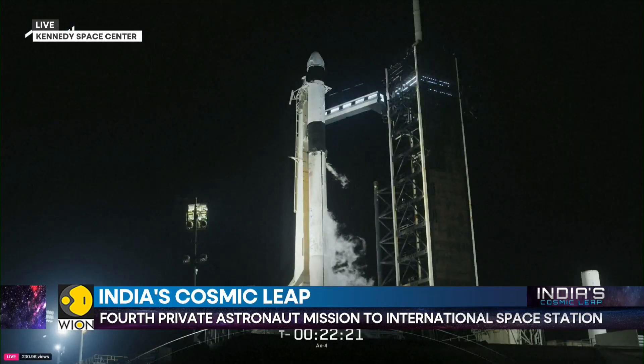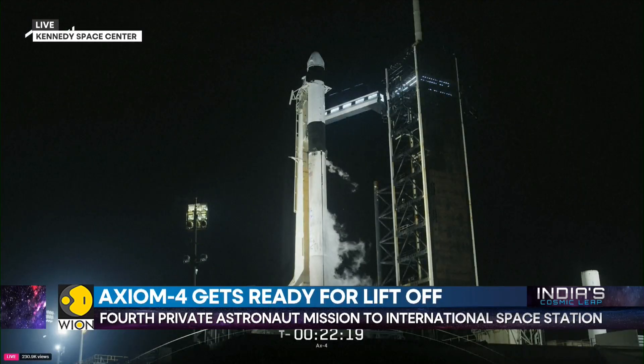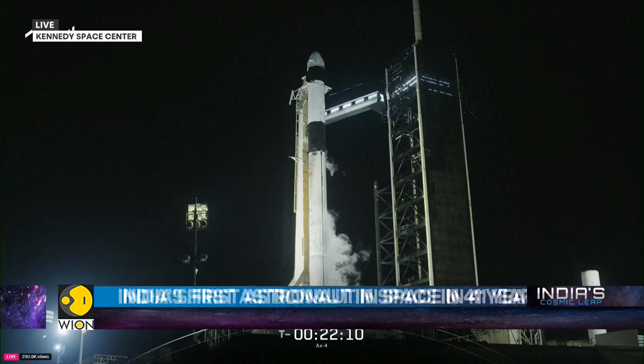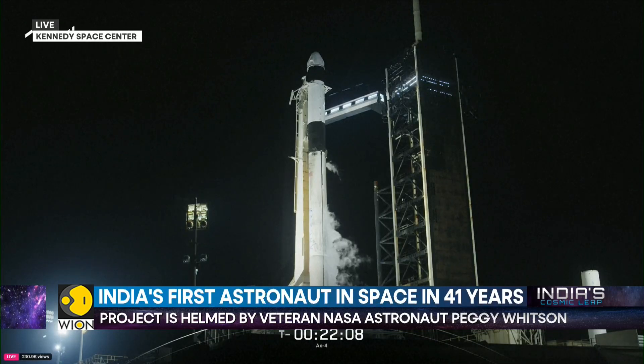The space station team here in Houston is focused on the critical systems of the International Space Station, all continuing to function as expected ahead of launch. Everything is looking good, and the station will be ready to receive Dragon and the Axiom 4 crew on Thursday.